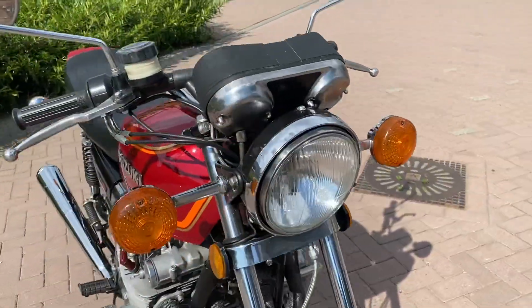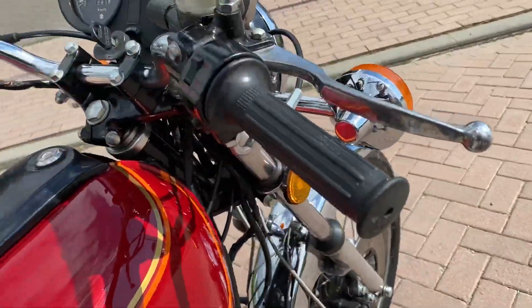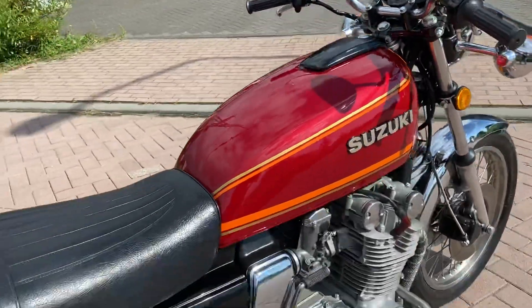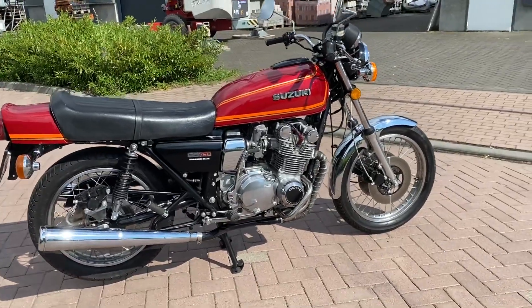But all in all, it's a very good looking, good ready GS750. Let's start it up.